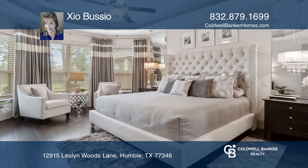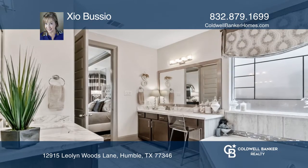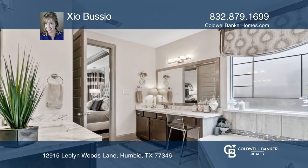The primary suite is on the first floor with wood flooring, dual granite vanities, garden tub and a separate shower. There's a large fenced backyard with a covered patio.